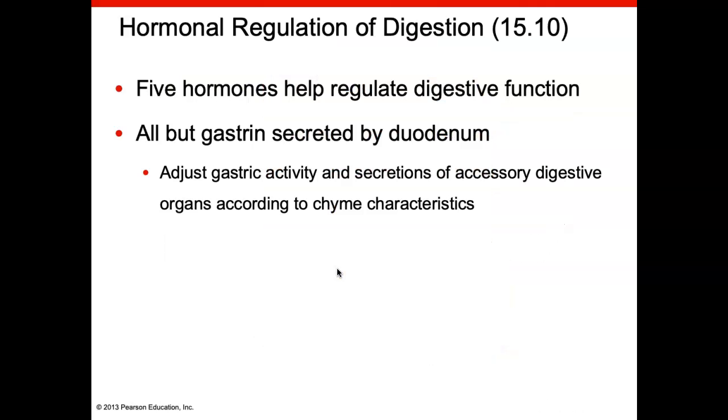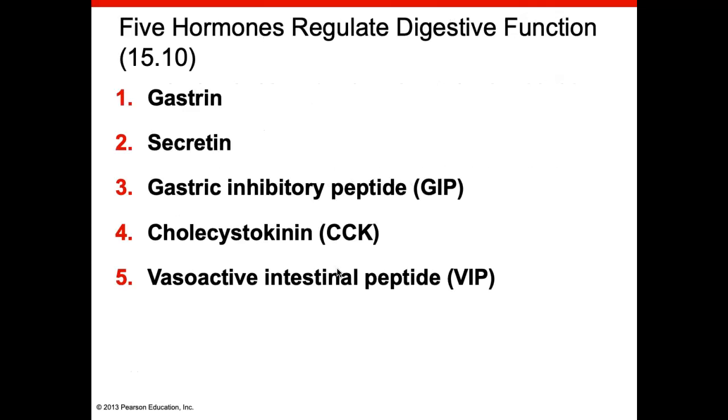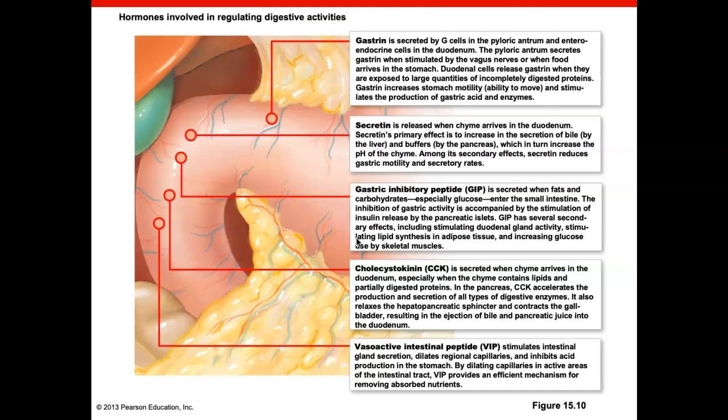There is hormone regulation of digestion. There are five main hormones, most secreted by the duodenum, that will adjust gastric activity — slowing it down or speeding it up — and also adjust secretions of the accessory digestive organs. We will not be testing on the hormones, but feel free to stop at this page to read about the different hormones.